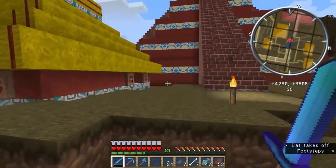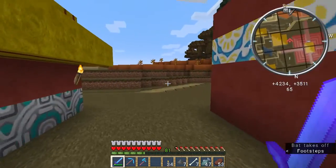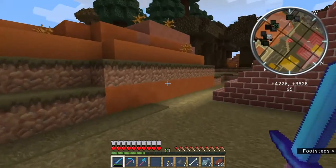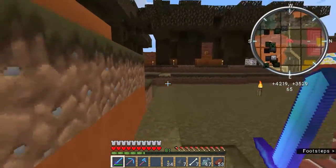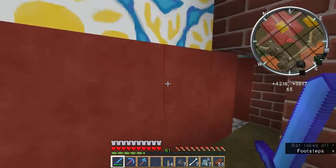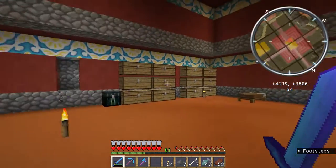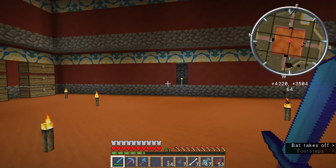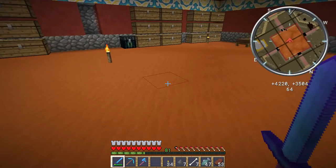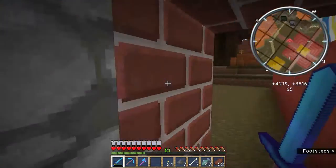Inside my pyramid is not a burial chamber like would be in a Mayan temple, but rather my base down here for when I was building the temple. Doesn't the red go well with the orange sand? And thank you for viewing this third video.